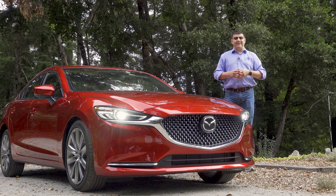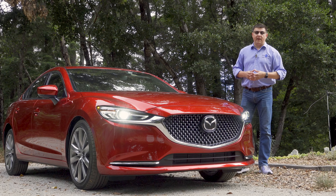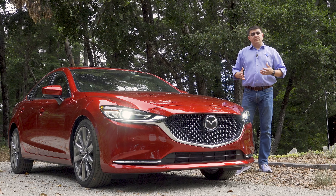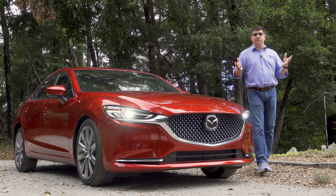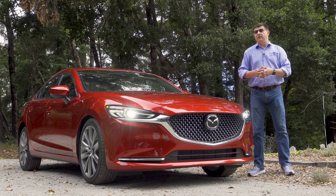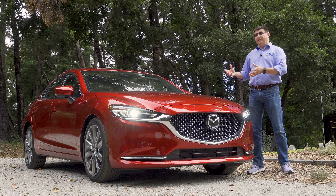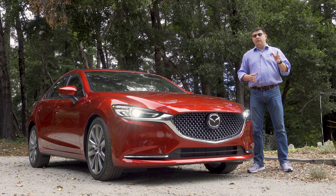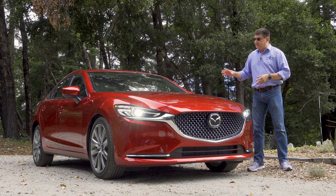The midsize sedan segment is changing in America because a lot of people are moving to compact crossovers instead of the traditional family sedan, and manufacturers are trying to attract a slightly different customer. That's what we see in the new Camry and the new Accord — a sleeker look with a priority on handling and performance. The Mazda 6 has always sold on its handling feel and good looks, and with the 2018 refresh they're also delivering a healthy dose of performance with that new turbocharged engine.